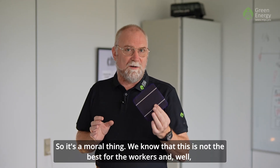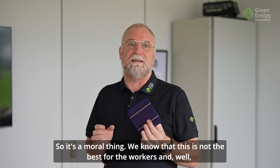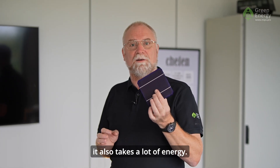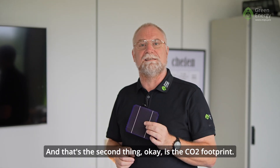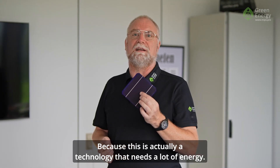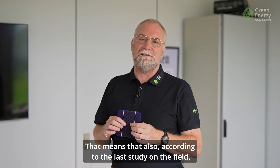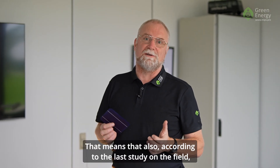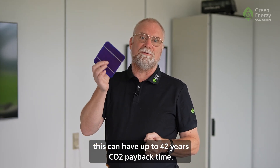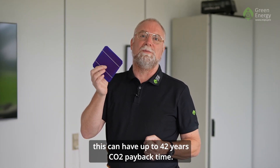So it's a moral thing — we know that this is not the best for the workers. And it also takes a lot of energy. That's the second thing: the CO2 footprint. Because crystalline technology needs a lot of energy, and according to the latest study on the field, it can have up to a 42-year CO2 payback time.